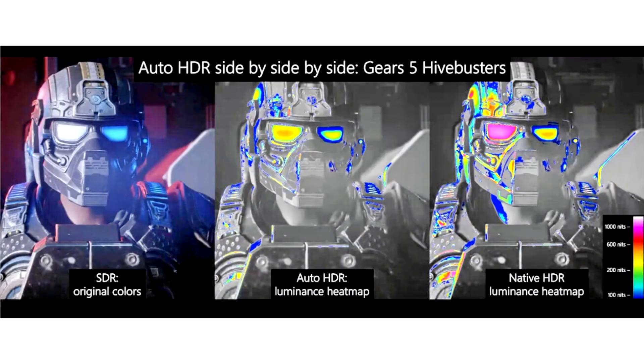Microsoft introduces Auto HDR support on PC for select DirectX 11 and DirectX 12 games. High dynamic range offers the most impressive improvement to the visual experience in recent history. HDR unlocks an entirely new range of colors with more intensity than standard monitors.